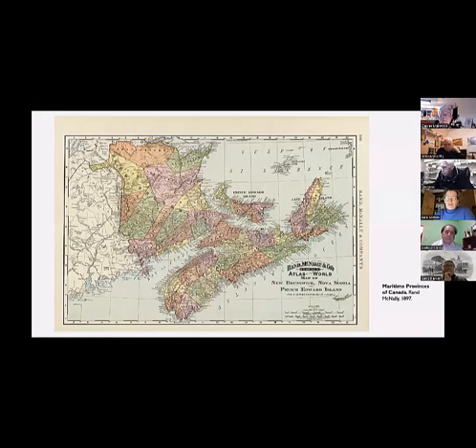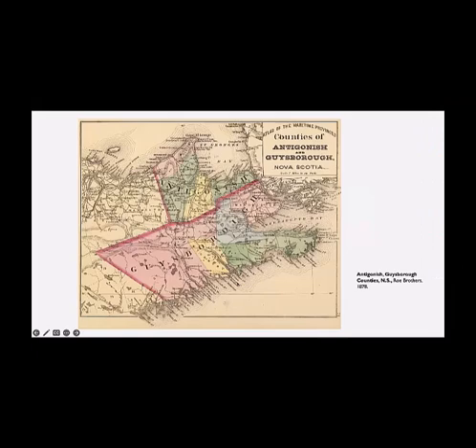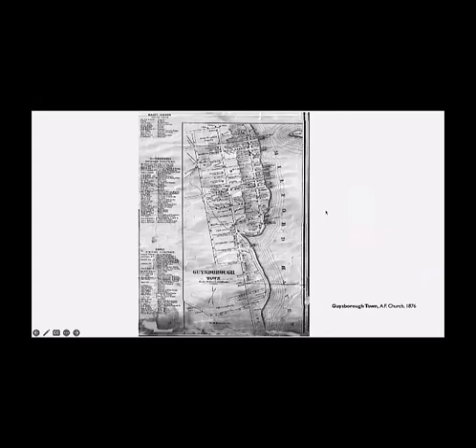So here we are in the Maritime Provinces, and Guysborough County is the green area just to the east of Halifax County. It is one of the larger counties in the province, but perhaps smallest by population. Here's a more detailed map of the county, and in the 1800s it was actually divided up into small units. It's now two units, St. Mary's and Guysborough, but at that time there were actually five different units. The area we're looking at is the community of Guysborough, which is on the edge of this blue section here on Chedabucto Bay. This was a map done by A.F. Church in the mid-1800s that showed the town layout, and Church did these for many of the counties and smaller communities across Nova Scotia.